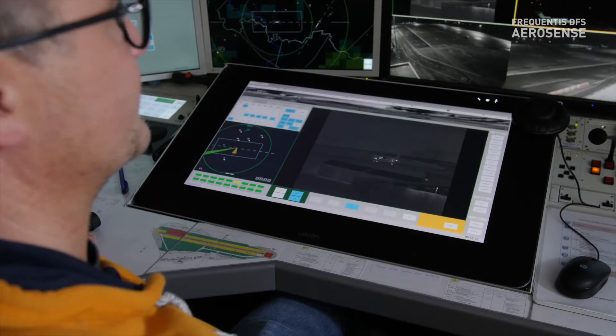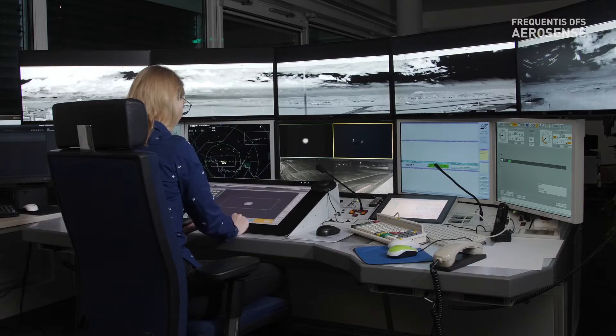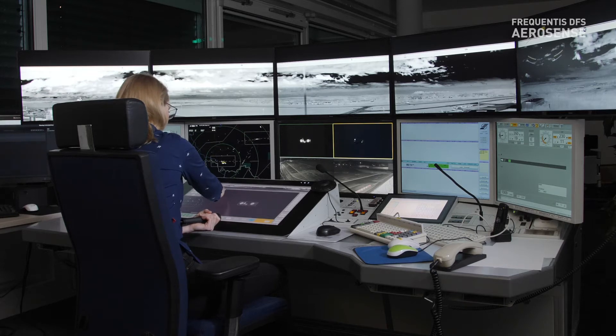Our overall concept of operations is based and tailored to the needs of our air traffic controllers. I was from the very beginning involved in the development of the system. Working a tower remotely is really a big step for an organization, especially for the air traffic controllers involved.